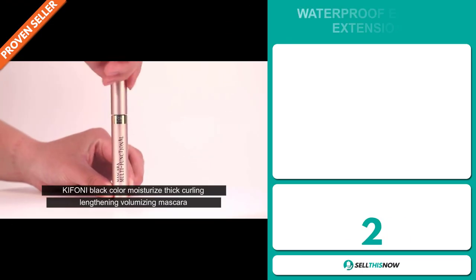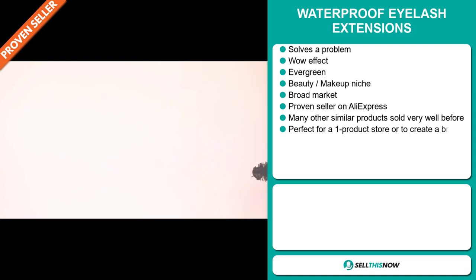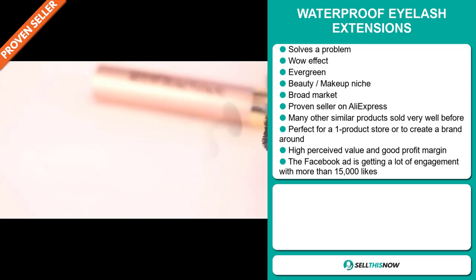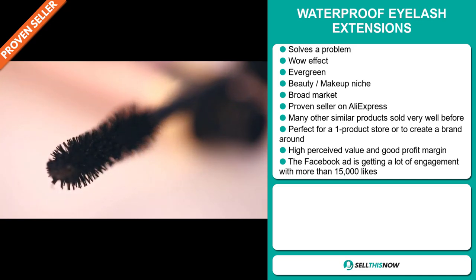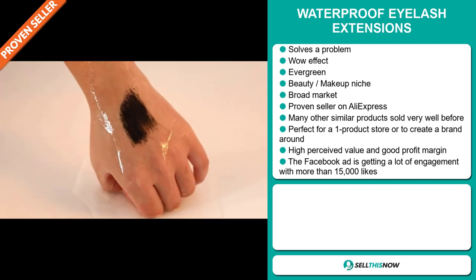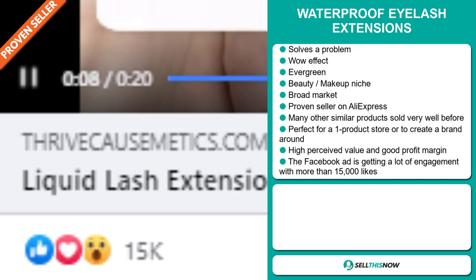Our next product is the Waterproof Eyelash Extensions. Now this is a problem solver. It definitely has that wow effect and it's an evergreen product, which means you can sell this all year round. It falls under the beauty and makeup niche market. We also think that this item has a broad market base. It's a proven seller on AliExpress with many, many orders, and many other similar products sold very well before on the market. It's perfect for a one product store or to create a brand around. This item has a high perceived value and it will give you a good profit margin. Finally, the Facebook ad is getting a lot of engagement with more than 15,000 likes.